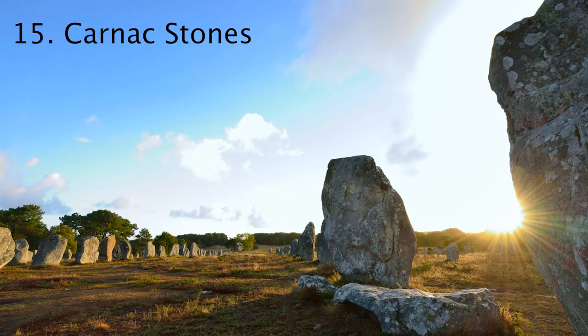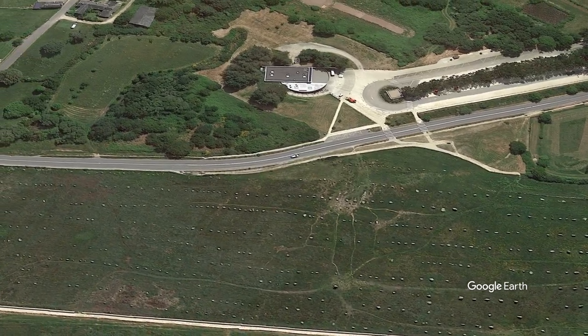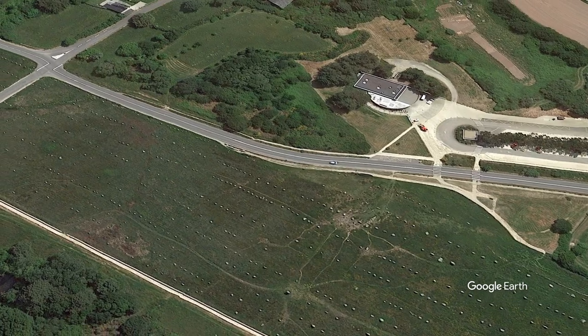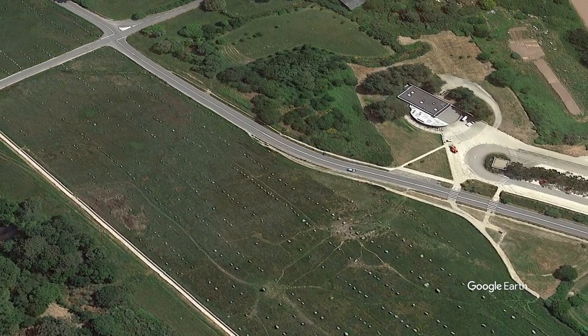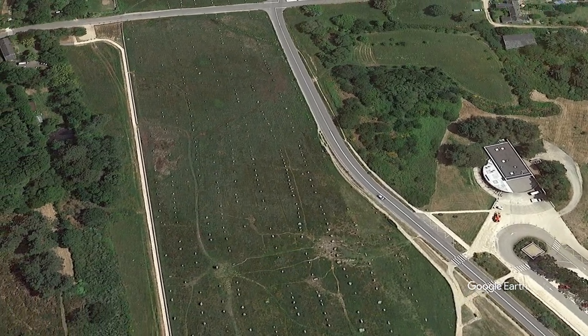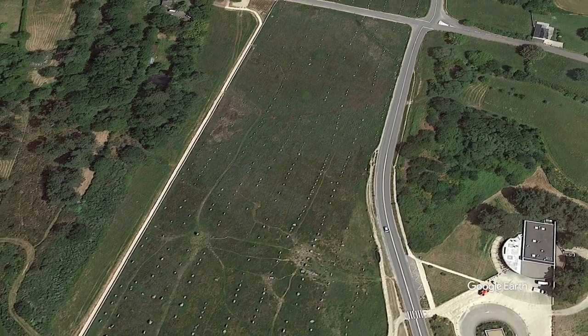Number 15, the Carnac Stones. Outside the village of Carnac, France, there are roughly 4,000 prehistoric stones that are perfectly lined up in a series of fields. These stone lines stretch to almost a mile in length, and each individual stone can range from 1 to 4 meters in height, and can be dated between 4500 BC and 3300 BC.